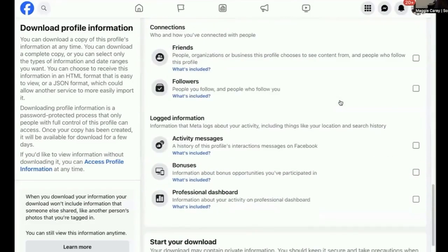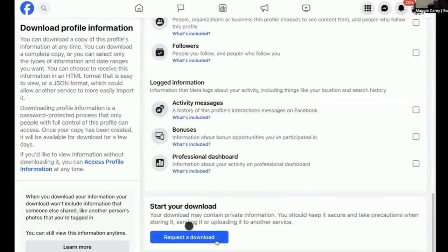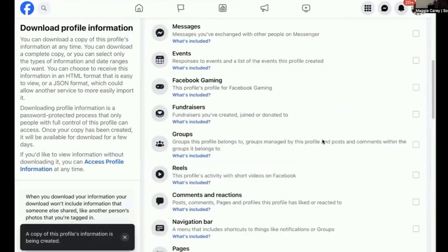You can select live videos from that list and choose a date range, or you can select everything. After selecting the live videos, click Create File. Facebook will begin preparing those videos for download. Once the process is complete, you'll get a notification that your download is ready. To access your download, go back into the Download Your Information section and click on Available Downloads. Depending on how many videos you have, this may take quite a while.